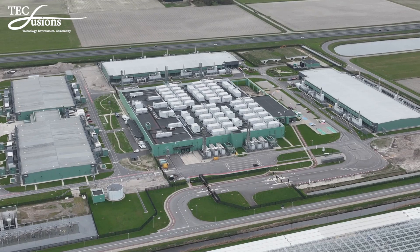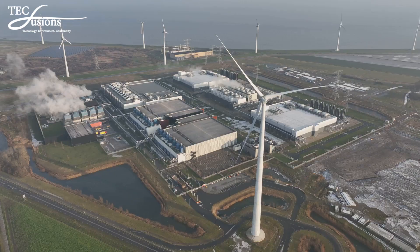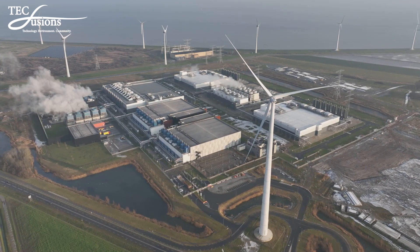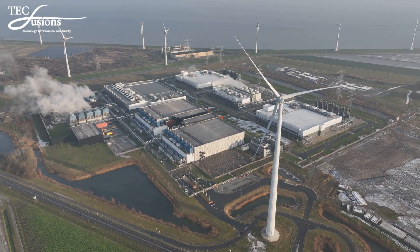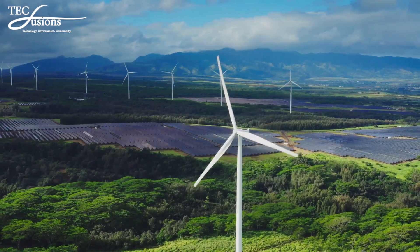Finally, a word on sustainability. There is a global commitment to green initiatives, incorporating renewable energy sources like solar and wind to power data centers. Sustainability is not just a buzzword — it's a core principle.